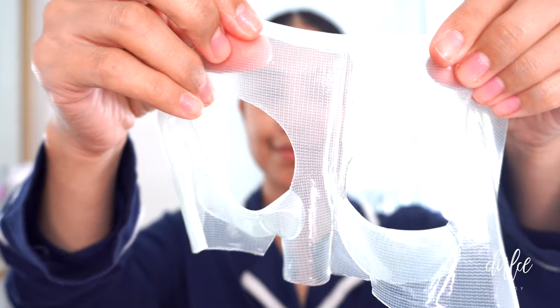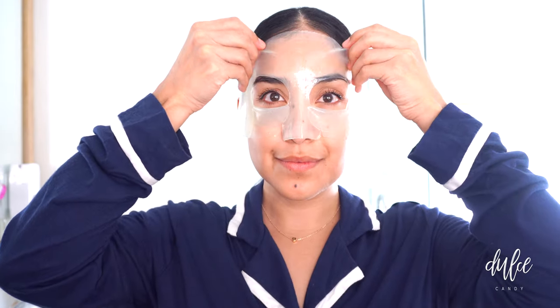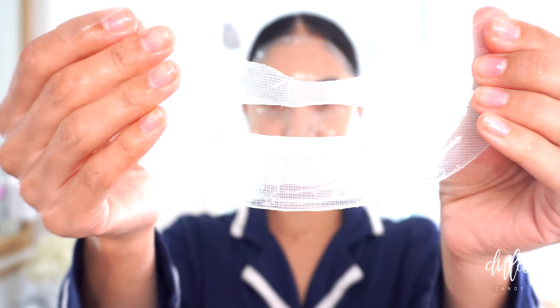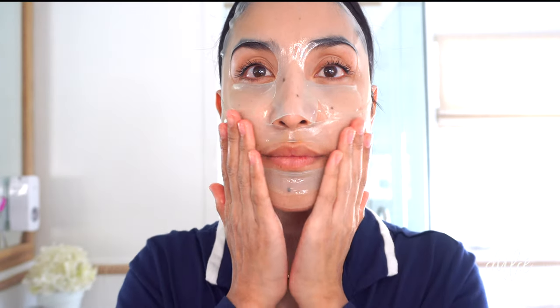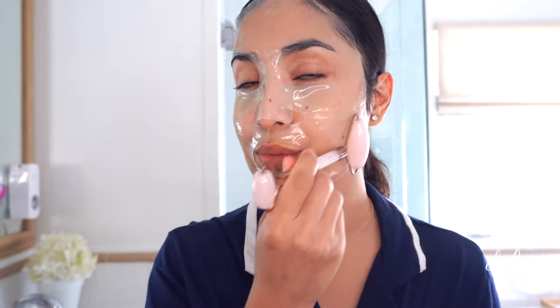For my face routine, I like to start off with a hydrating face mask. I like this one because it provides my skin with all of the hydration that it needs. I also take it with me whenever we go skiing because the weather up in the mountains is extra dry and cold.